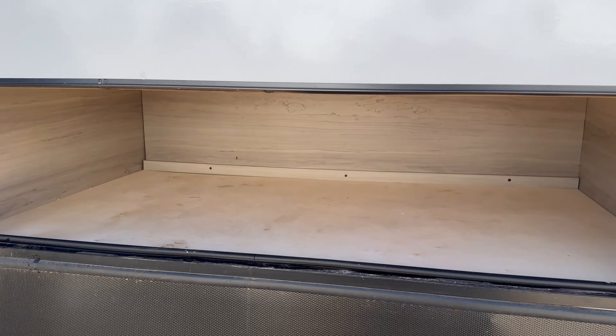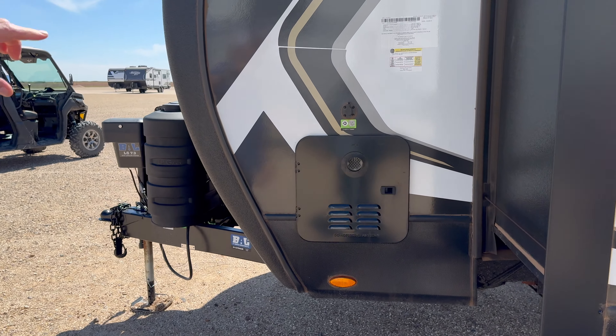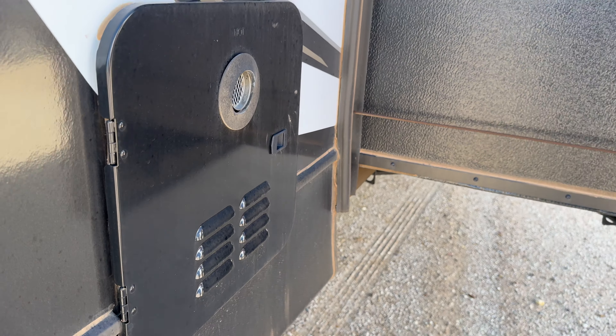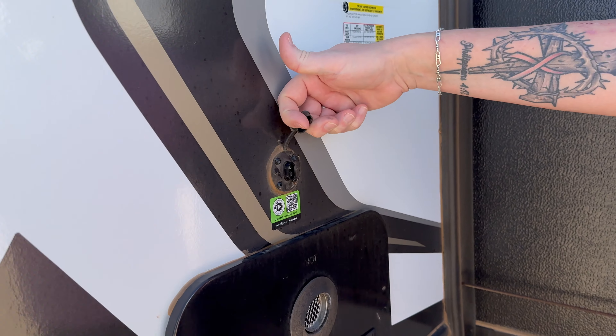Big bumper on the back — storage for your sewer hose. 50-amp connection for your power cord. Diamond plate — I do like the diamond plate. These are seven-point auto level. Seven-point auto level. That's very unique — I'm familiar with six-point, but this is a seven-point auto level.